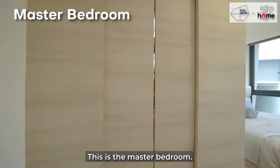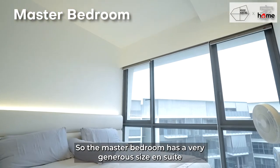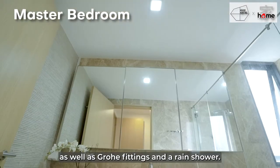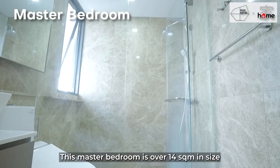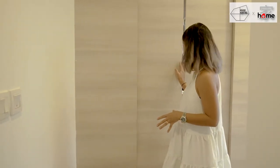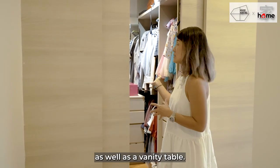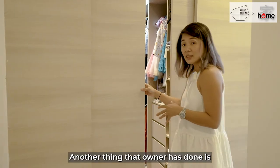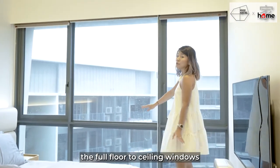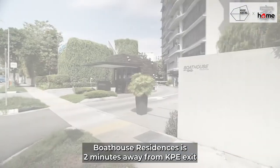This is the master bedroom. All bedrooms in Boathouse feature timber flooring with quality finishing. The master bedroom has a generous ensuite with marble finishes, Grohe fittings, and a rain shower. The master bedroom is over 14 square metres and the owner has done up an enclosed wardrobe with floor-to-ceiling storage space and a vanity table. There is also a platform bed with storage underneath, complemented by full floor-to-ceiling windows that allow abundant natural sunlight.